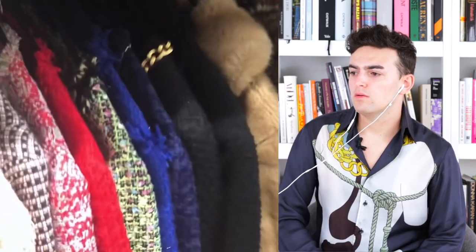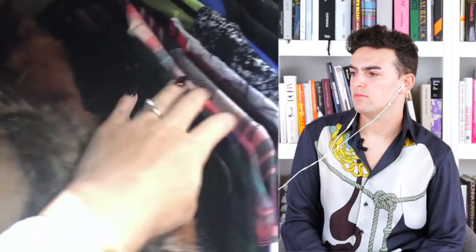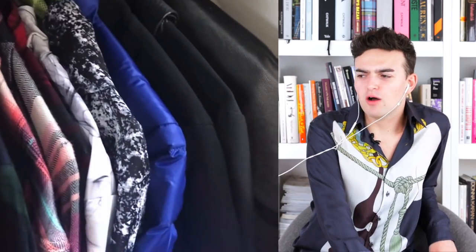Some of my more casual jackets — bomber jackets, denim jackets. And then down here are my sort of tweed jackets; a lot of them are just from Zara. And this is something I bought from an op shop, which is just a faux fur. This is from my mother-in-law, and just some of my more casual sort of shirts — flannel. And a couple of my suits. Mel, I thought we were better than this. Her Christian girl autumn is showing.